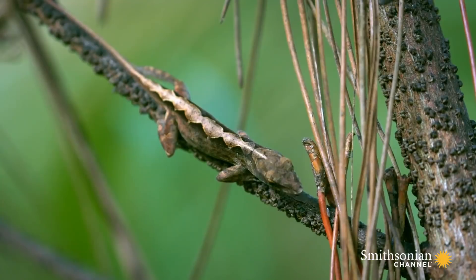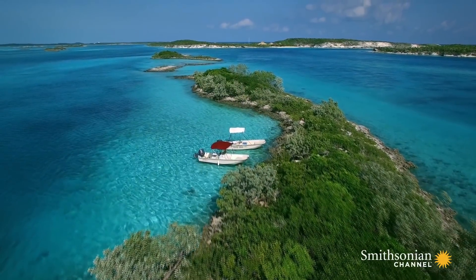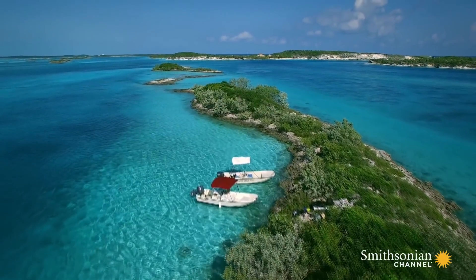A big part of biology is about creativity and about understanding what is the right question. There's an artistry there. And if that's an art, then Jonathan's a Picasso.